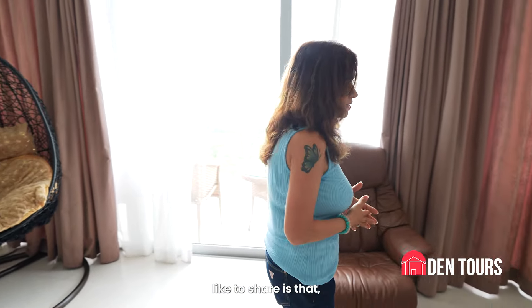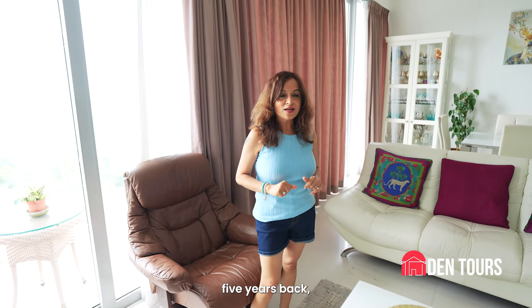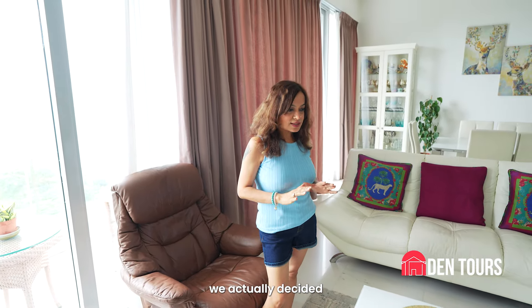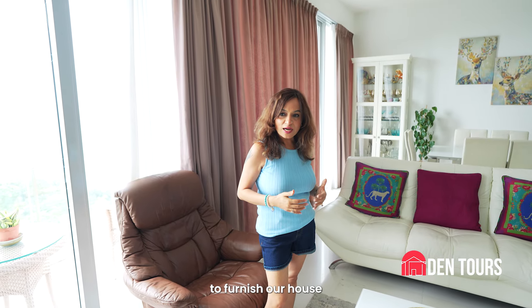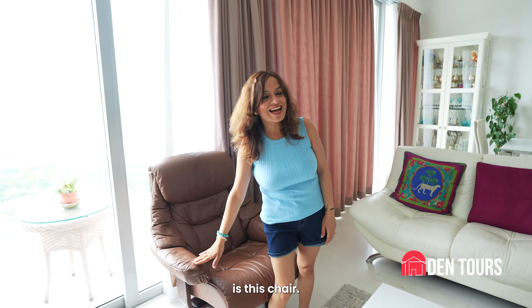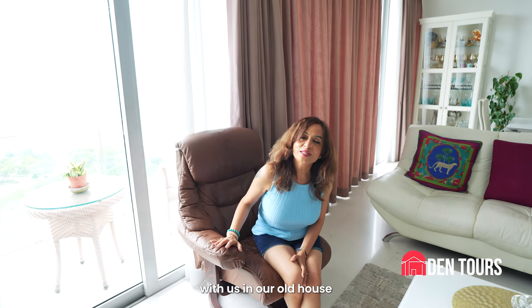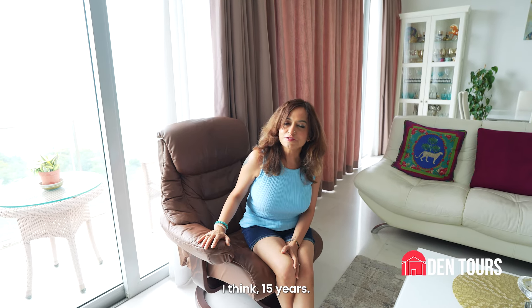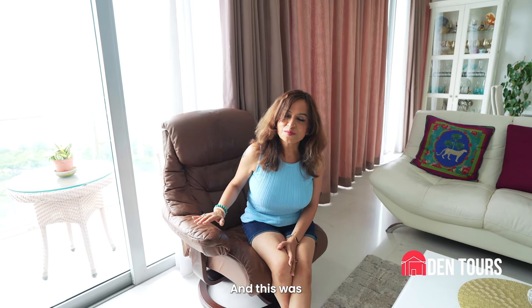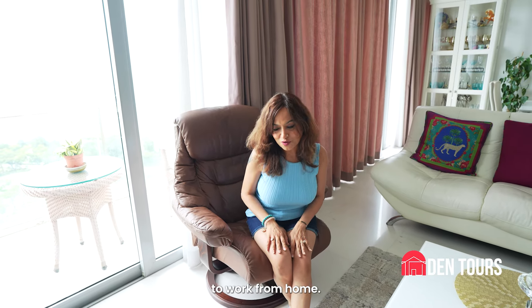One thing I would like to share is that most of this furniture is from India. When we moved from India five years back, we decided that we are going to furnish our house with furniture from India. The only thing which is from my original house is this chair. A little backstory — it's been with us in our old house for about 15 years. This was my favourite chair because when I used to come back from work, I used to sit on it, relax, have my tea and then continue working again, because I used to come back early, my kids were small and then I used to work from home.